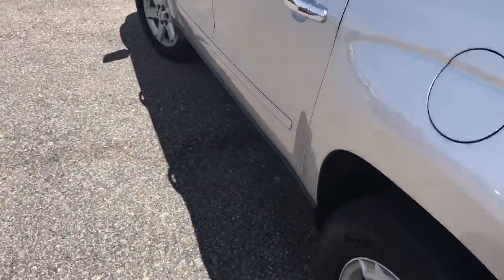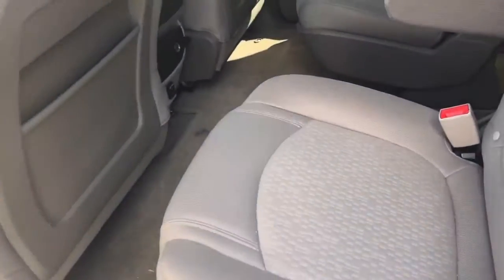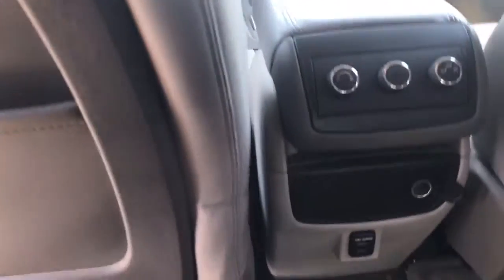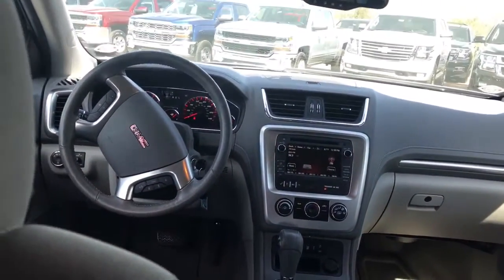Let's go into the second row. It does have a nice light gray interior on the captain's chairs. It does have rear AC for your passengers in the back. Also has your phone chargers down there.